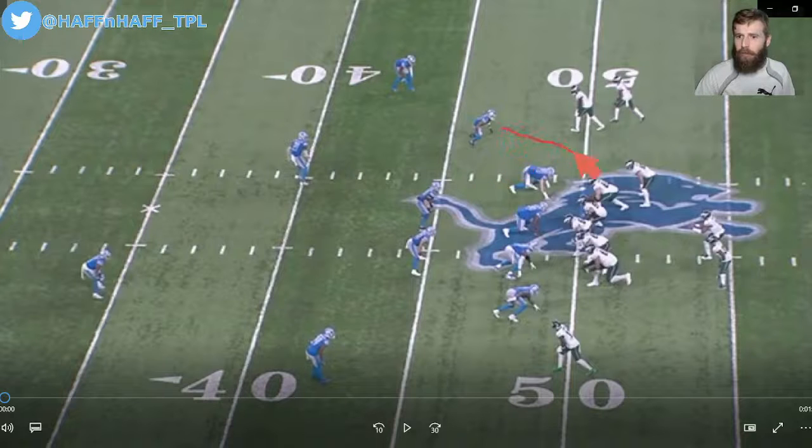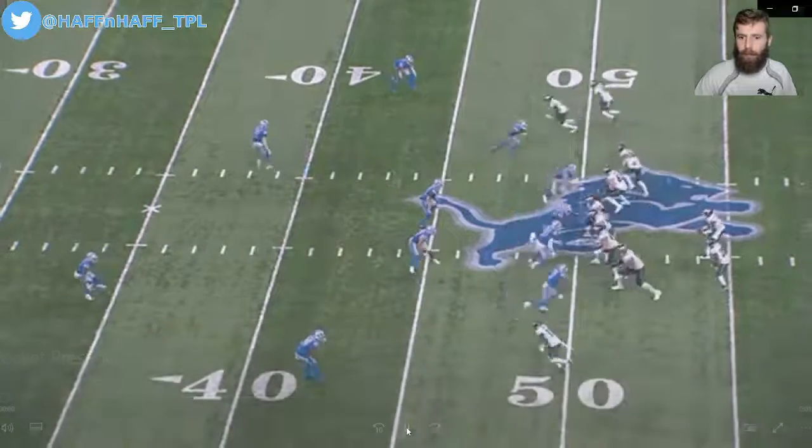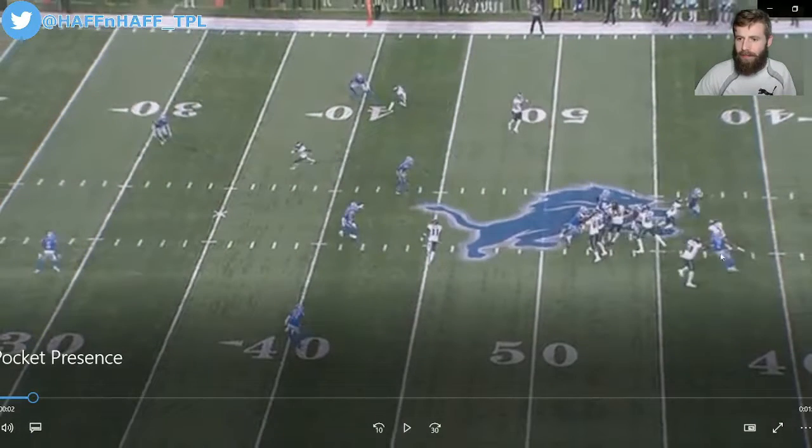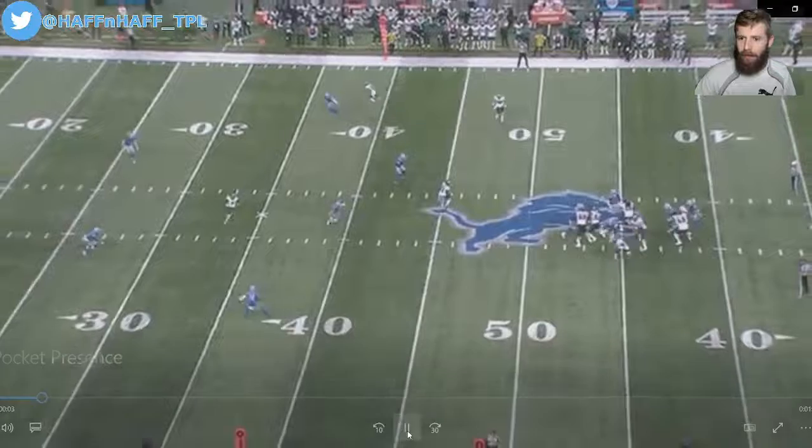The first play here, we're going to see pressure coming off of the edge. Off of a play fake, Boston Scott's going to come out and he's going to meet that pressure. And how does Jalen Hurts respond? He has to step up in the pocket because Jordan Maialata is beat on the outside. And so he steps up and he starts to roll out — he's got to run now.